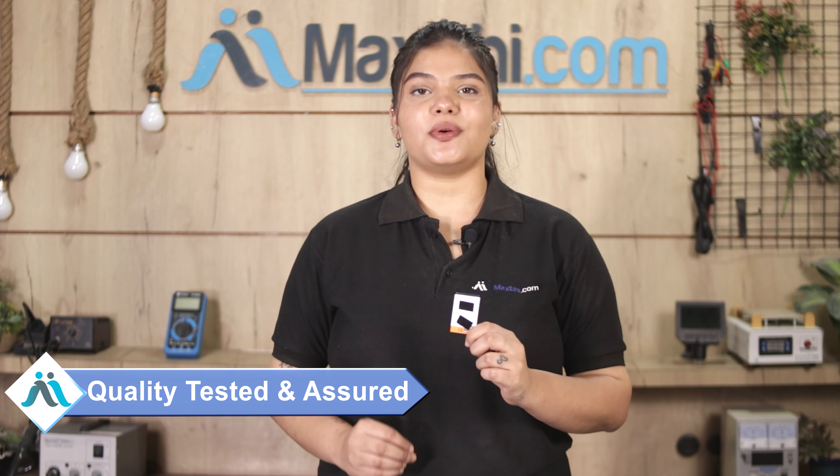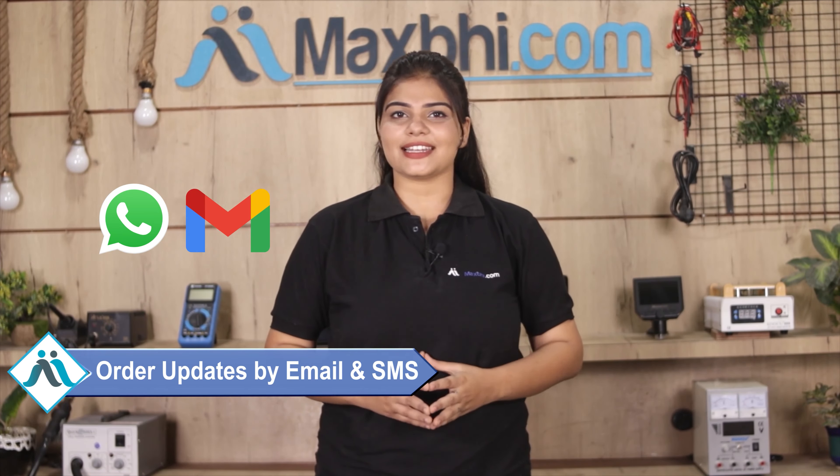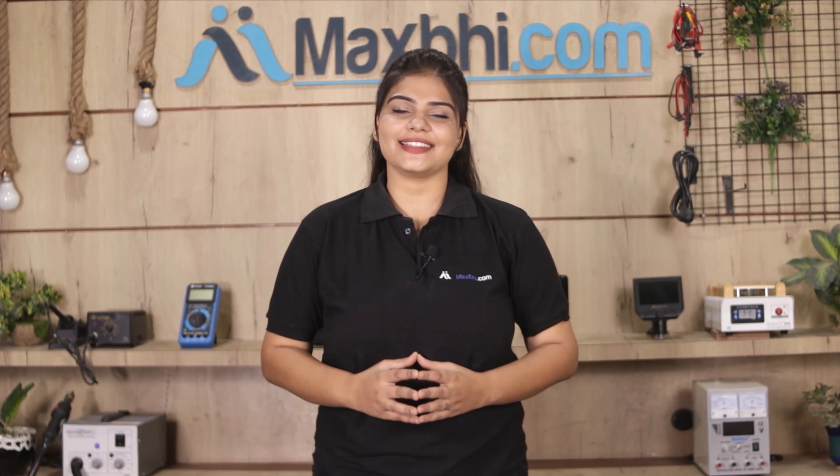Friends, ordering on MaxP.com is very easy and simple. Visit our website MaxP.com, click on the product page, fill in your name, mobile number, and address, then click on order. After you click on order, you will go to our super secure payment page where you can use almost every type of payment, such as UPI, Net Banking, Credit or Debit cards, wallets, etc.